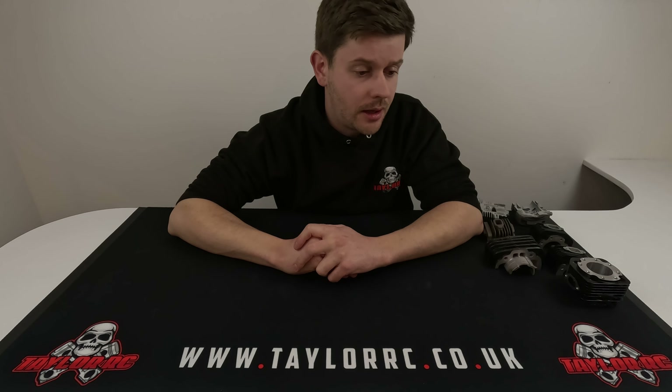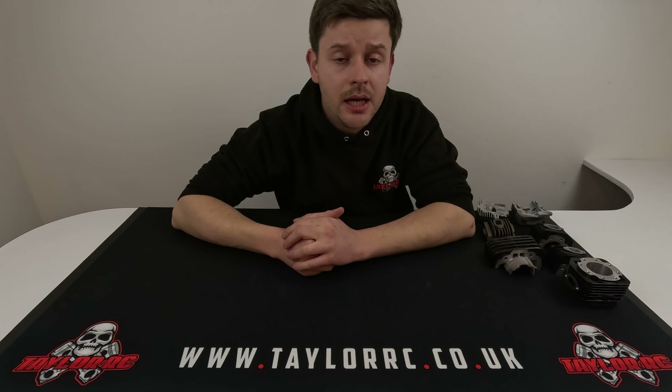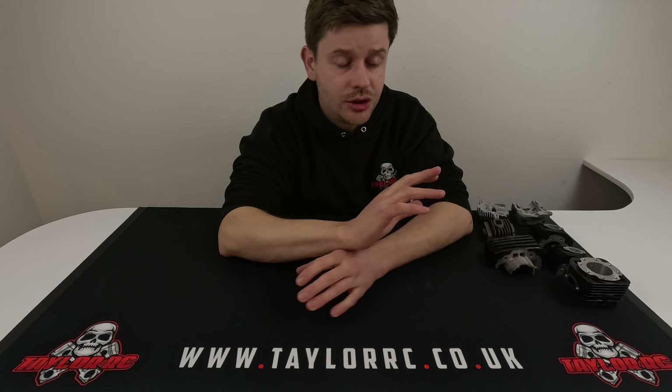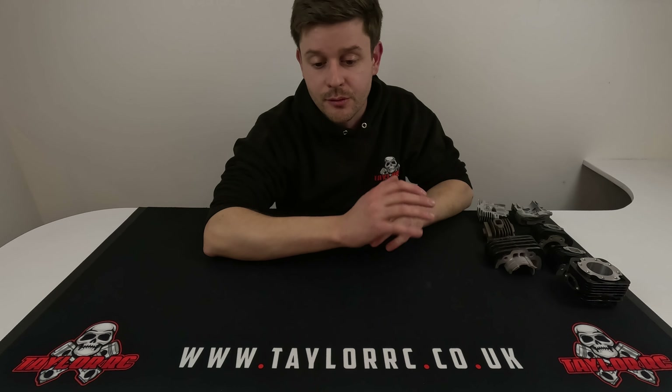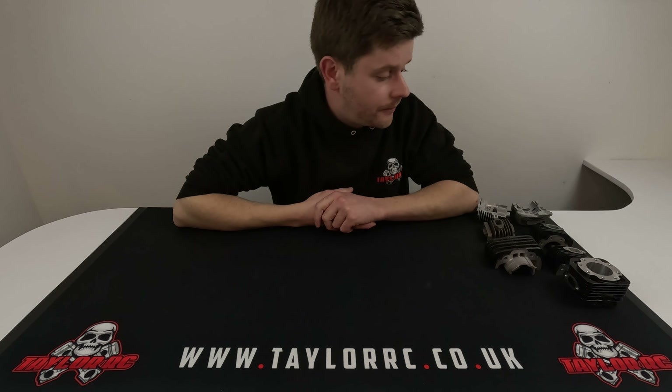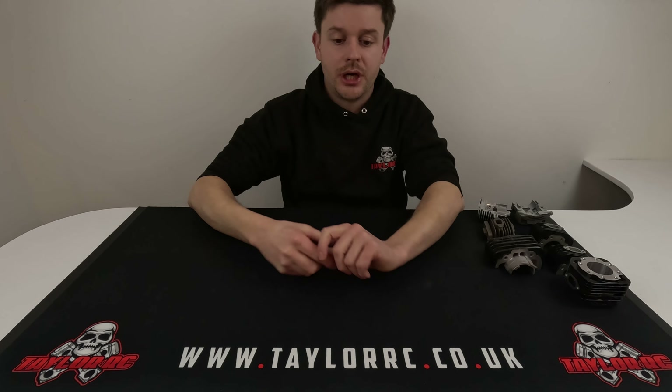Anyway, thank you very much. Thanks to all the guys who have been patient while we try to answer messages. I'm trying really hard to keep customer service at the level you'd expect from Taylor RC, and I'm pretty much back on form now after the childbirth thing. Please give us feedback — if there's anything I haven't covered, please ask. Email is the best way to reach me; I check it every single day. Facebook Messenger I get to as and when I can. Thank you guys — I really appreciate it. Until next time.